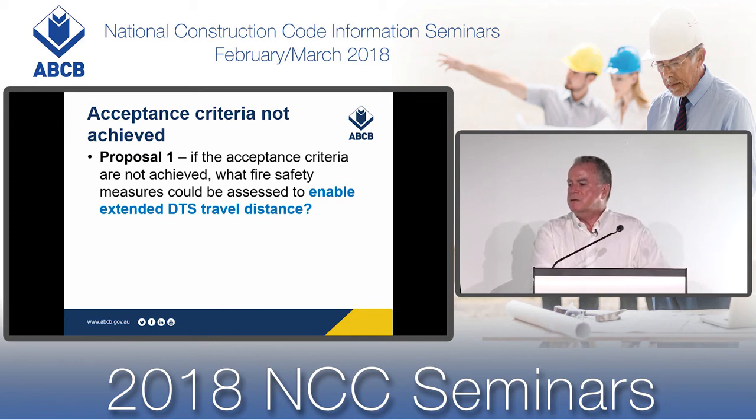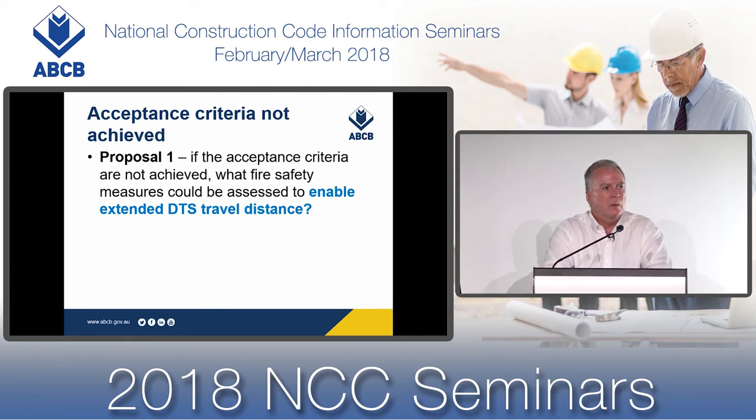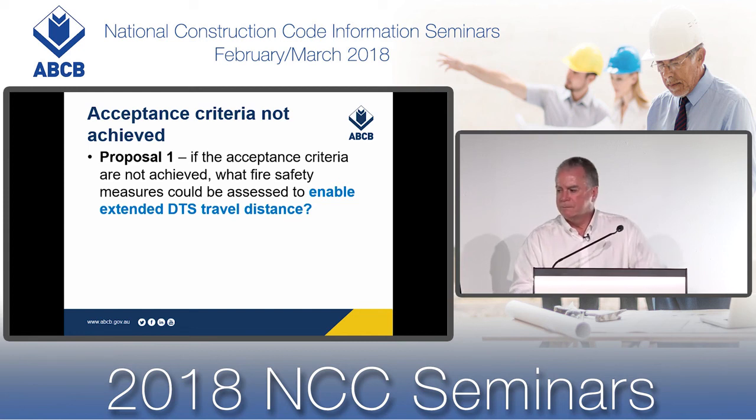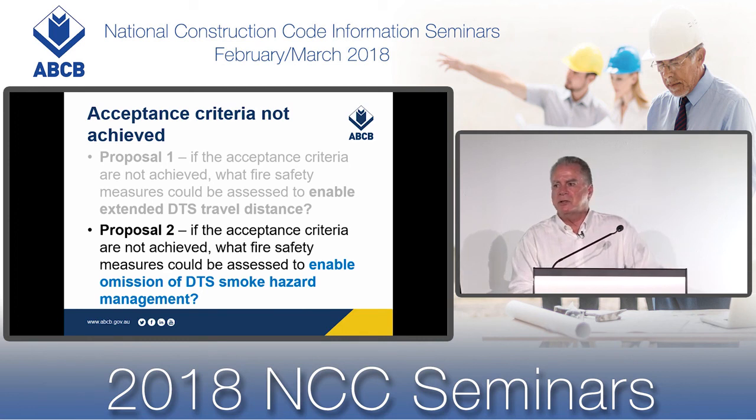For Proposal 1, if the acceptance criteria were not achieved, what fire safety measures could be assessed to enable extended travel distance? This would be discussed by the stakeholder group, options would be evaluated by the building owner, building designer, fire safety engineer, fire brigade, and other stakeholders, and then evaluated through alternatives under step two. The same would apply for Proposal 2 relating to the omission of the smoke hazard management system — identifying points of failure and how they could be countered by additional fire safety measures.